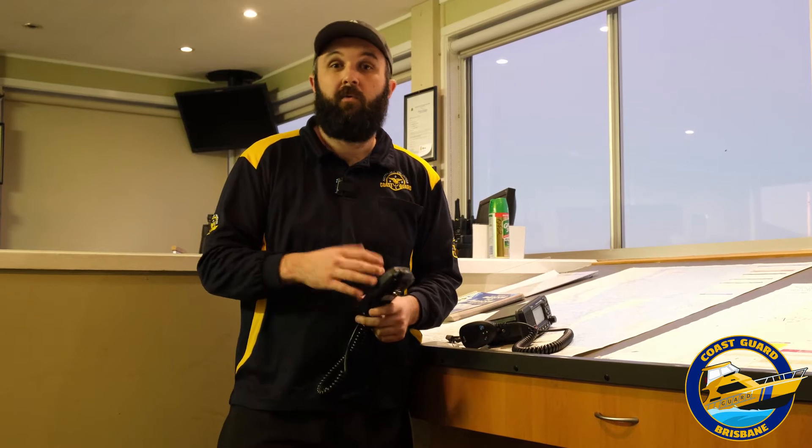Some radios will let you input what type of distress you're under — so if you're sinking, on fire, man overboard, those type of things.